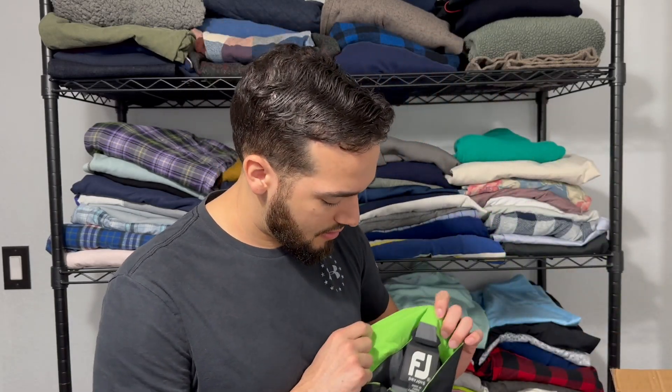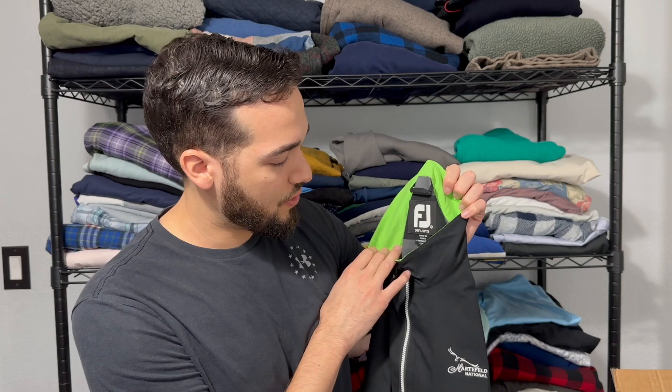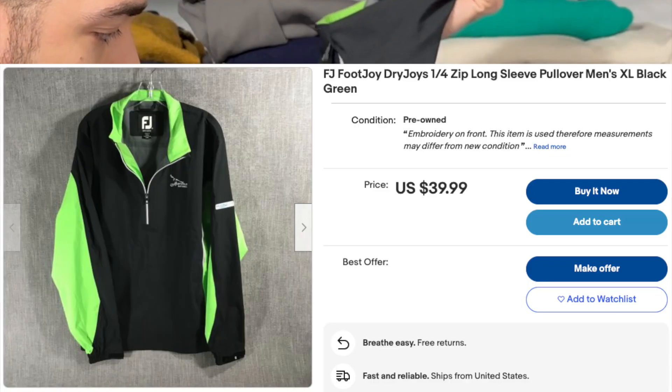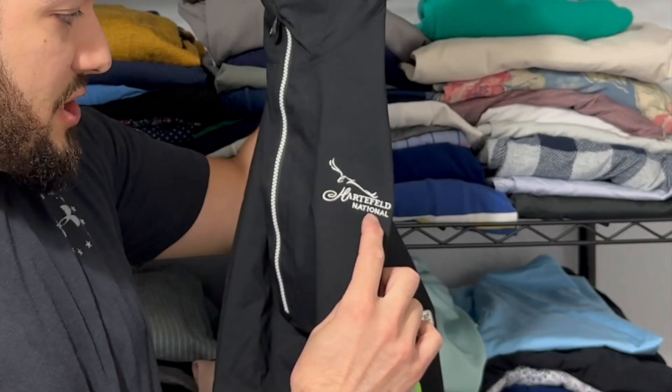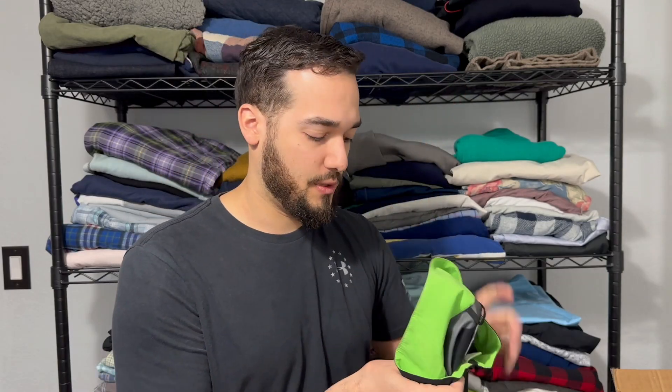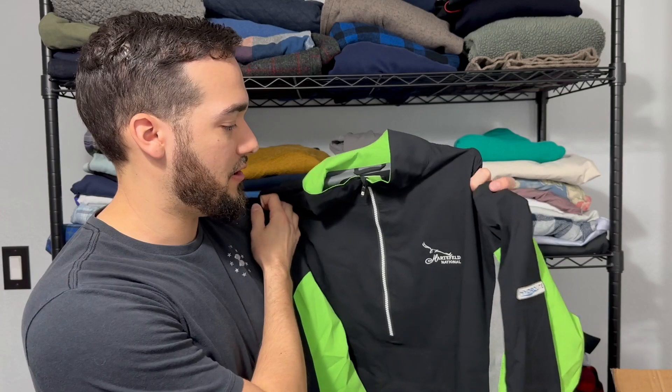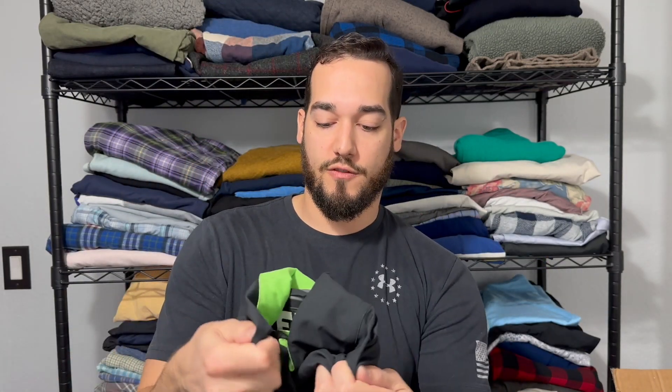Next up we got a Foot Joy Dry Joys, and it does have a Mart Field National embroidery on it. If it has golf course-related stuff embroidered on it, it doesn't do terrible. Ideally you wouldn't want any of it, but this is a really cool green and black color. It's a size large, so really happy about this. This can sell anywhere from like 30 to 40 bucks.